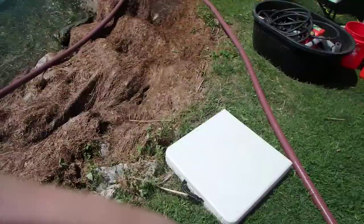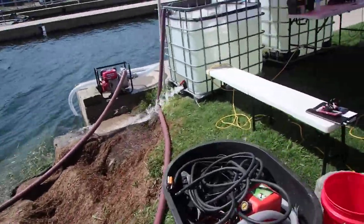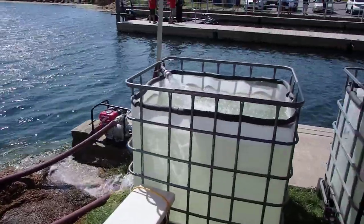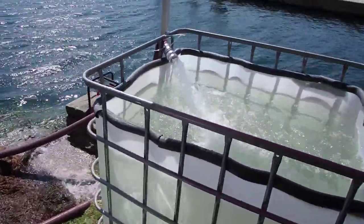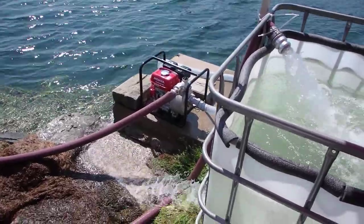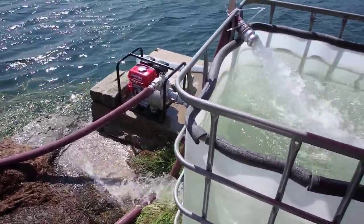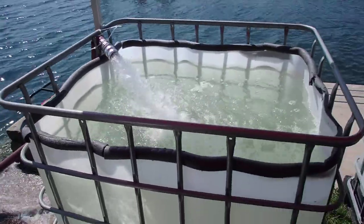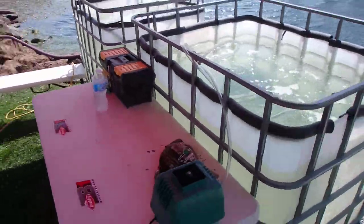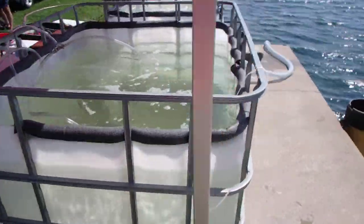So what we're doing here at the B1 this year at Fort Colborne is we're actually running a flow-through design. With the flow-through system, we actually have a Honda pump here. We have a constant flow of water coming from the lake into these reservoirs. The actual oxygen here at the dock is quite good.